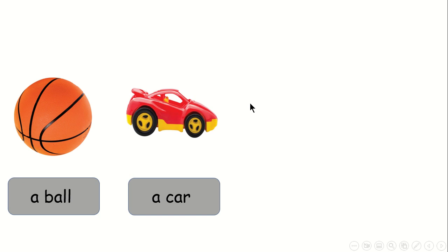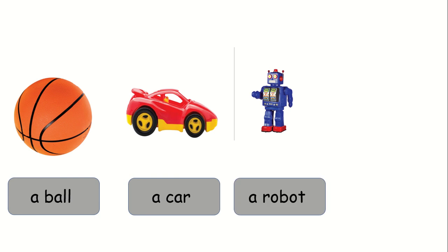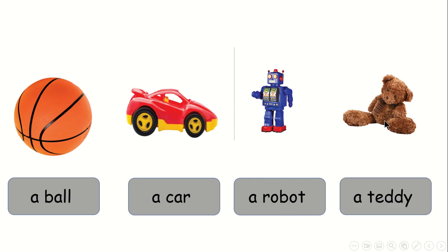Excellent. Now look at my third toy. This is a robot. Very good. What about this one? This is a teddy. So we have a ball, a car, a robot, and a teddy. What color is the teddy? What color is the ball?